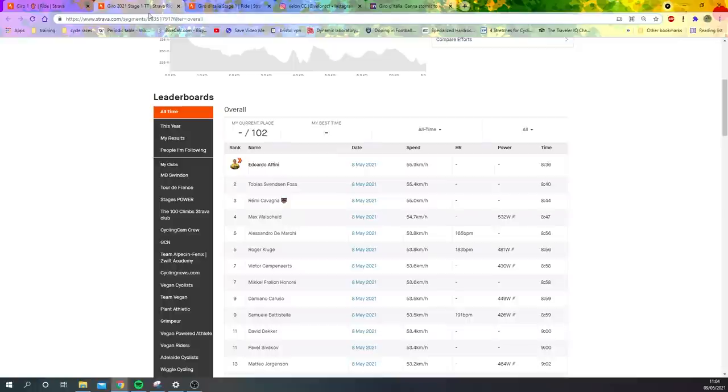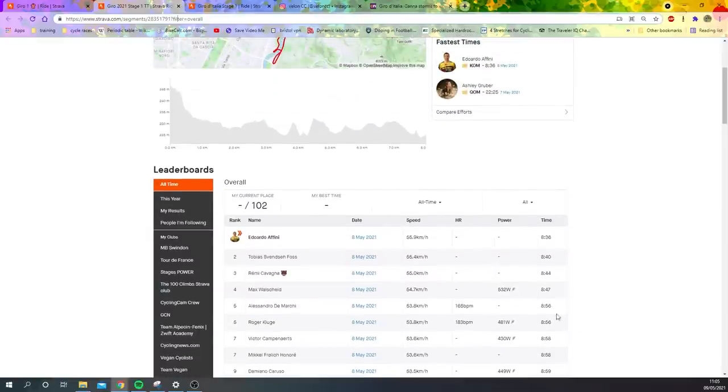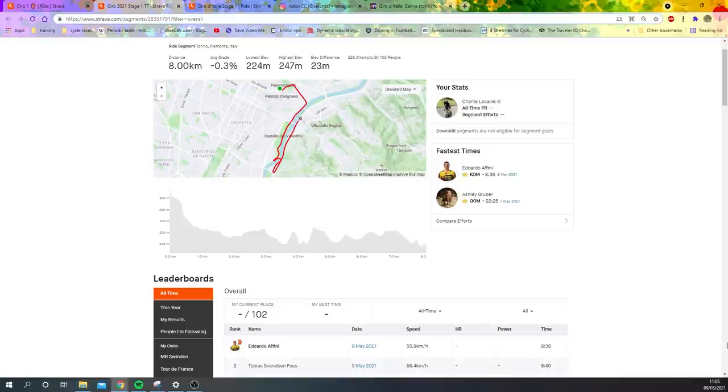Giro Italia Stage 1 was an 8.3 kilometre time trial around Torino — very quick times, 55-56 kilometres an hour. Unfortunately we don't have Ganna's ride entirely, but we're going to be able to calculate some good numbers. We're going to go through some tech and it's going to be an exciting video.